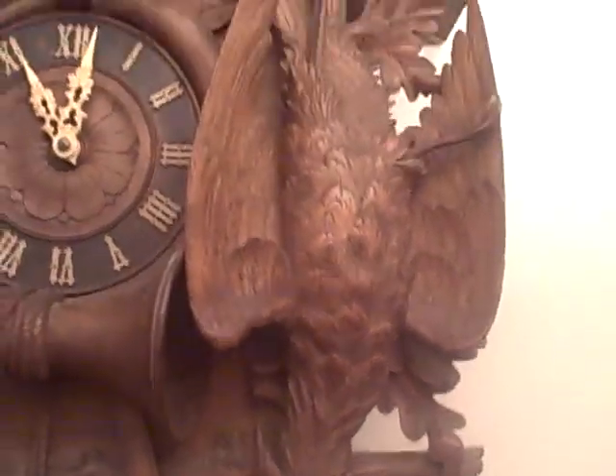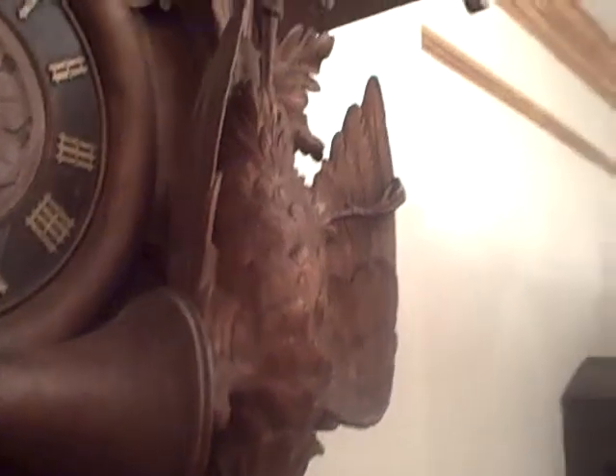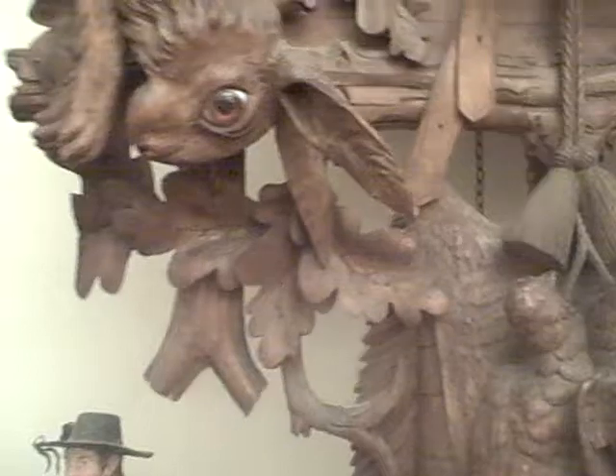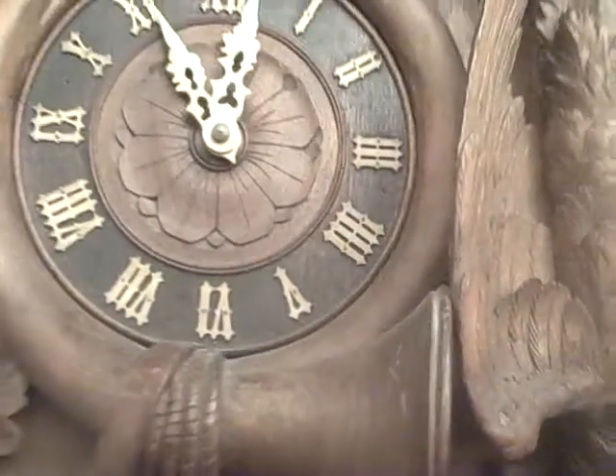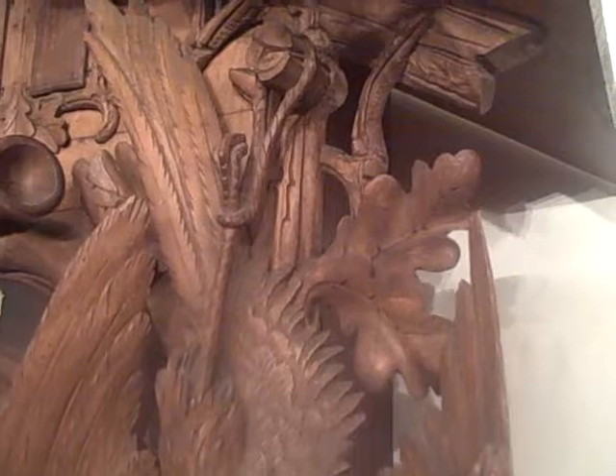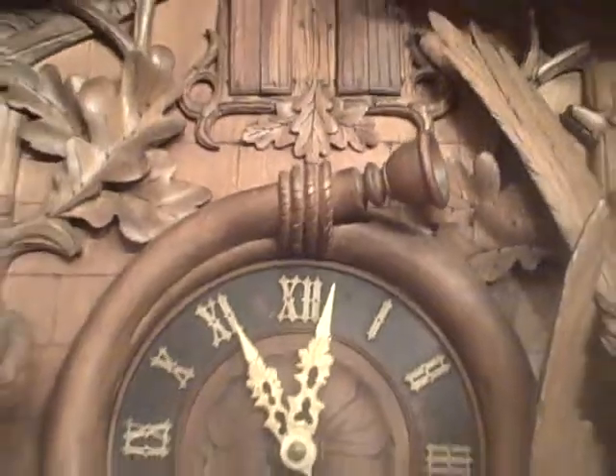See the pheasant — the wings actually scoop out — the rabbit and the game horn around the dial. See the detail of the carving even where the pheasant is hung. A tree branch extends out of the case, and there's a very fine rope that's carved that wraps around the feet.